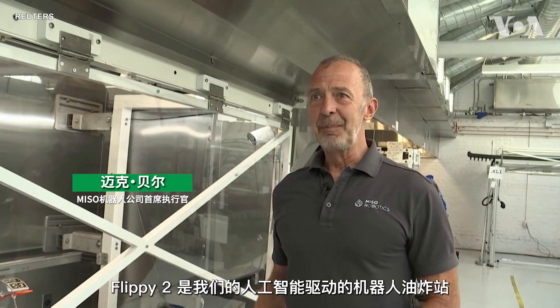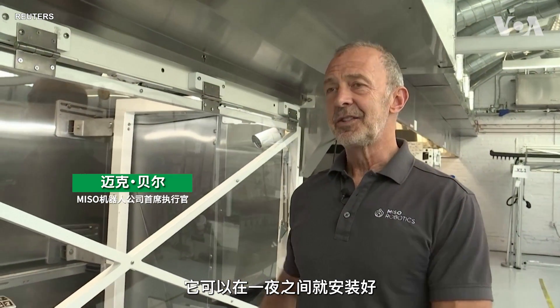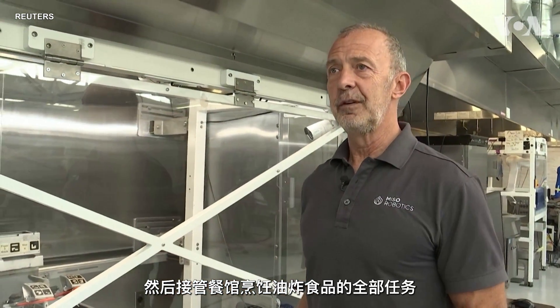Meet Flippy 2. Flippy 2 is our AI-powered robotic fry station. It installs overnight and takes over the entire task of cooking fried food for restaurants.